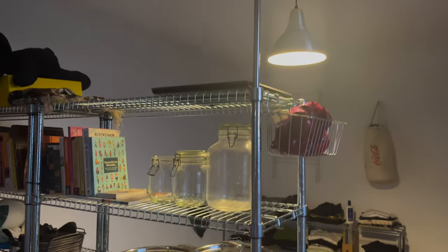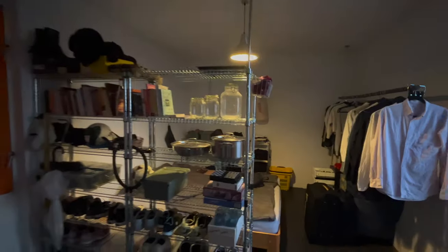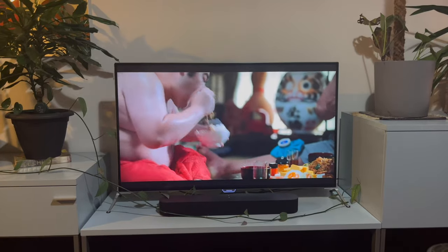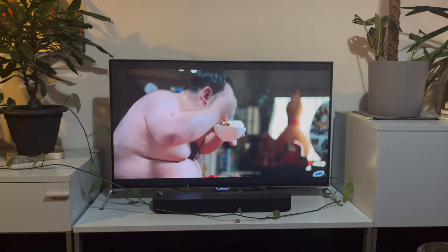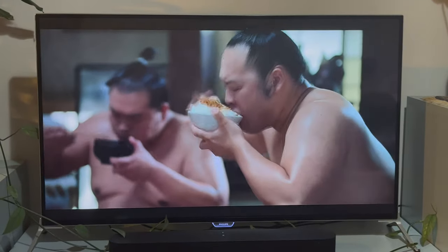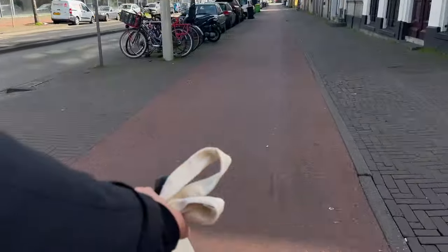And then I kind of reinforced the shelf by adding a rod there. In the evening I watched Sanctuary, which is a Netflix series about sumo, which is definitely quite interesting.